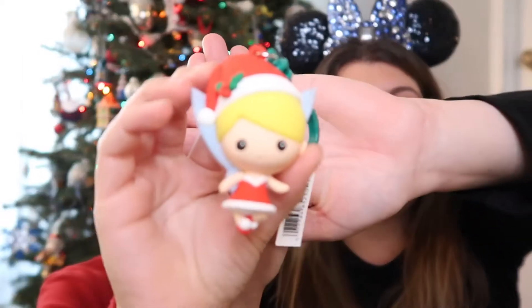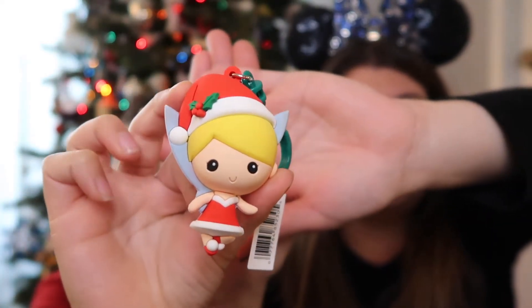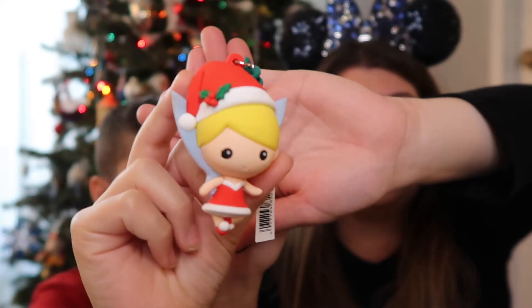All right, where's my bag? Your final baggie, which is baggie number five — the third one for Aiden — and I got a duplicate. It's a cute duplicate: we got Tinkerbell again. She's adorable. At least I have one for my own.